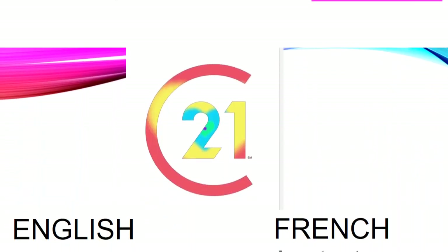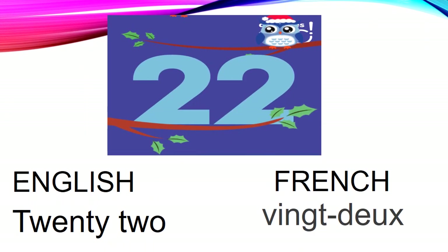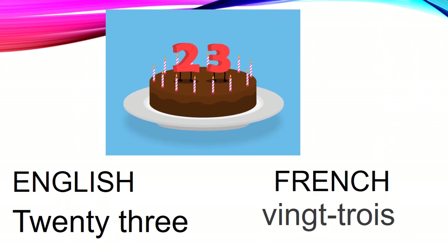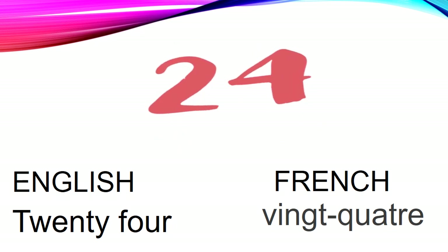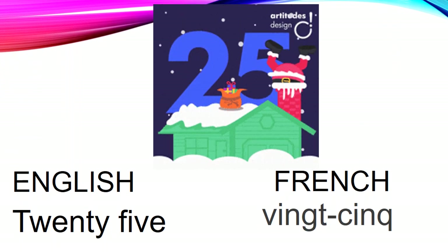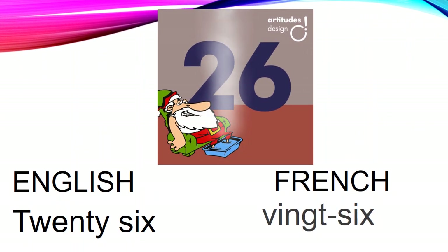Now let's see some numbers. English 21, French [vingt et un]. English 22, French [vingt-deux]. English 23, French [vingt-trois]. English 24, French [vingt-quatre]. English 25, French [vingt-cinq]. English 26, French [vingt-six].